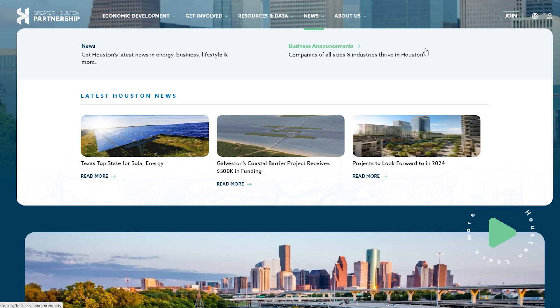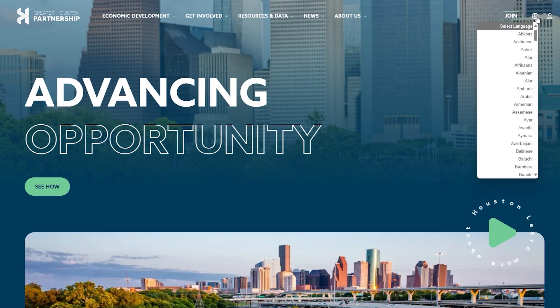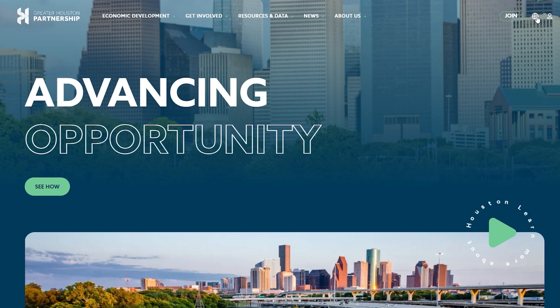Your account access remains conveniently located in the top upper corner, where you can log in as usual. We've also added a new language translator right next to it, making it easier for everyone to explore the site in their preferred language.